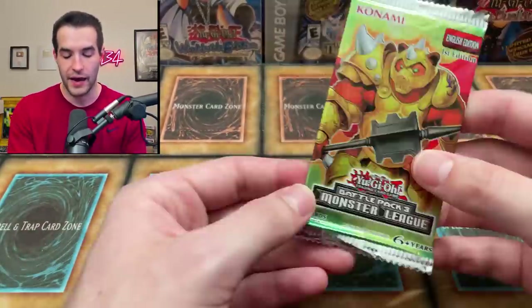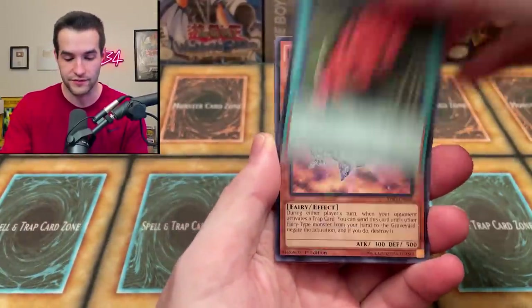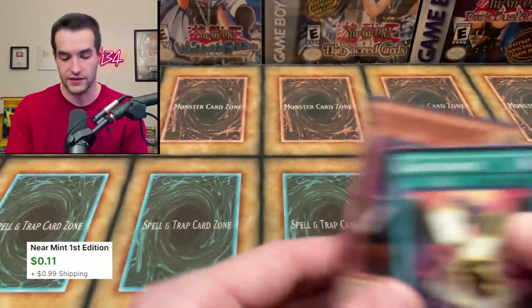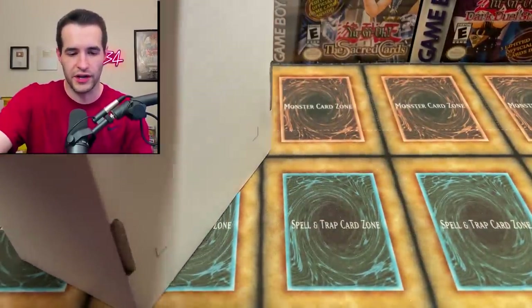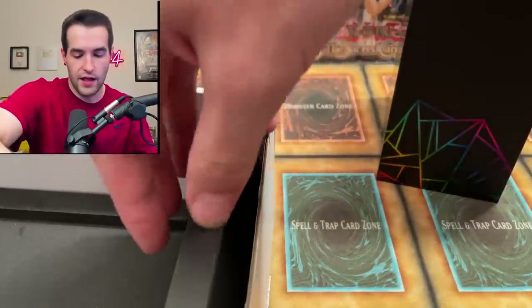We've got five more mystery boxes. The list of cards you can pull is pretty insane — there's some really, really good stuff. The conditions vary. I think Rhymestyle got mostly near mint to light play on his stuff, and I think he had a mod play on one. So we just got a mod play. We also pulled: Pendulum Shift, Kagna Melder, Branch of the Burning Abyss, Skilled Blue Magician super rare, and Spiritual Beast Rampanga.